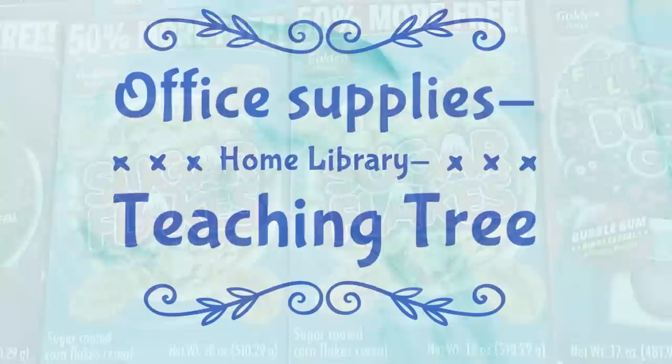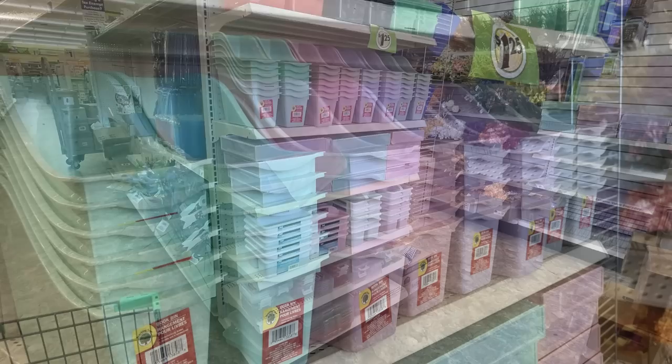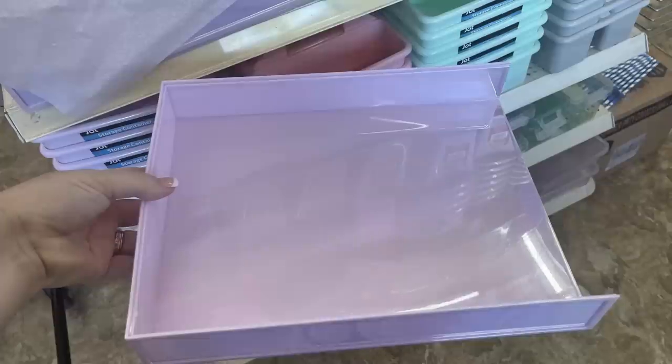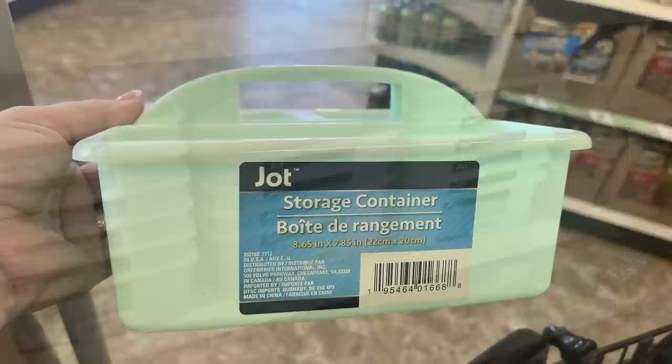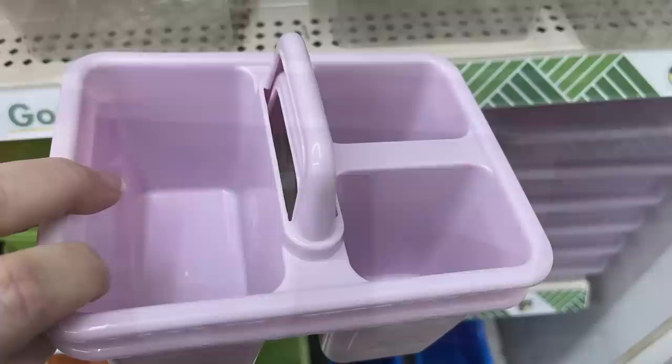Now we'll go into the office supplies, home library, Teaching Tree, and new back to school items all lumped together. Again they've got the light pastel colors for back to school - storage bins for books, notebooks, and paper. Also a desk tray with a pearlized looking paper tray in a really pretty color. Then the caddies - these are a little more shallow but have really nice big squares to hold quite a bit of items. I like that they're more shallow than the ones they usually carry which are tall but narrow.